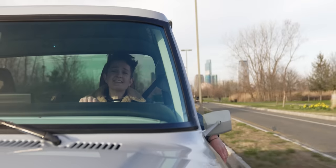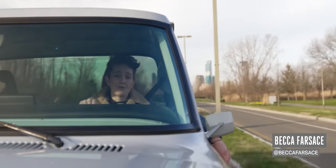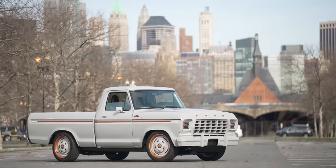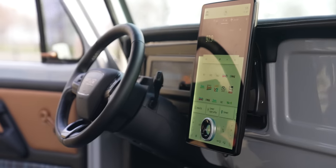Oh my god. This is a 1978 F100 Ford pickup truck. It's got 480 horsepower, 634 pound-feet of torque, and it is all electric.